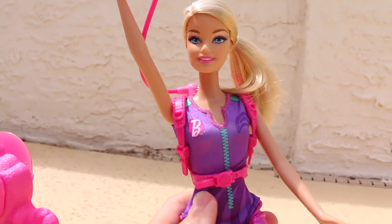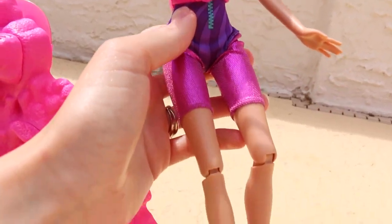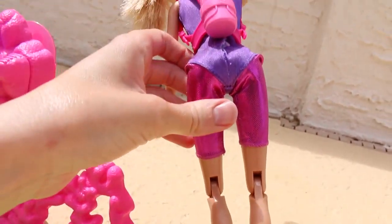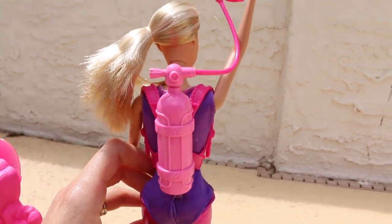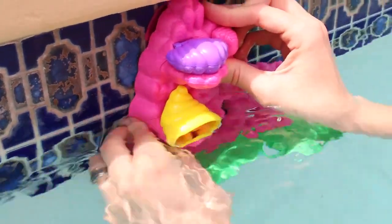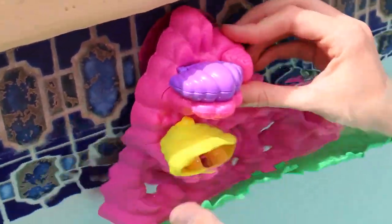The Barbie doll on this set has this awesome scuba suit, which is very traditional Barbie with pink flippers, and her outfit is even a shiny pink and purple. She even has a pink tank. This Barbie playset is made to be a bath toy — it has suction cups so it can stick to the bathtub wall, but also can stick to your pool. Yay!